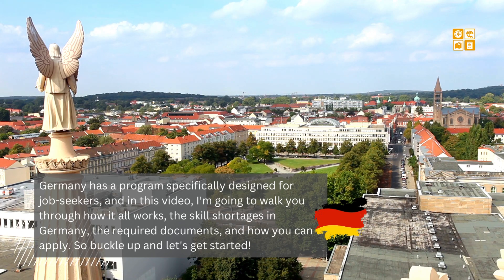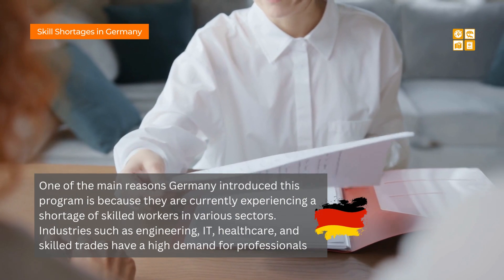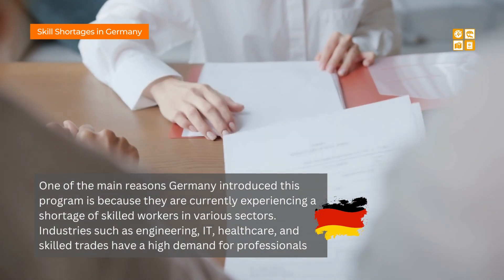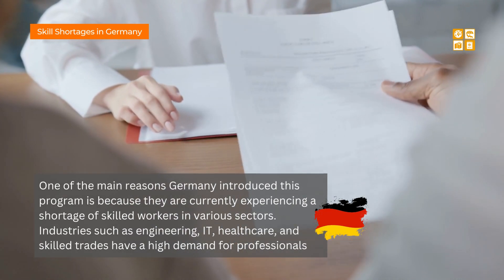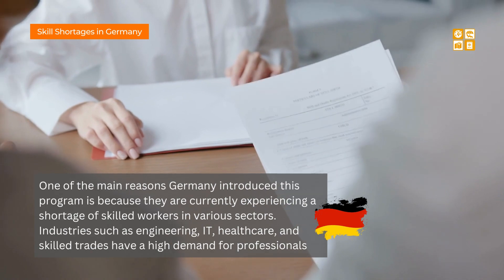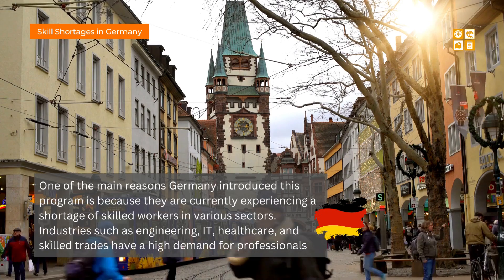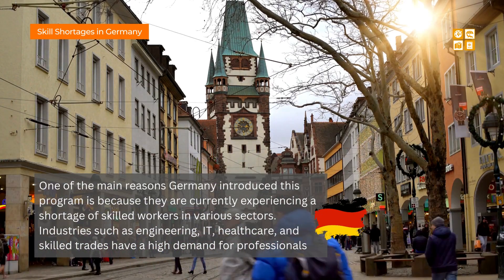Let's talk about skill shortages in Germany. One of the main reasons Germany introduced this program is because they are currently experiencing a shortage of skilled workers in various sectors. Industries such as engineering, IT, healthcare, and skilled trades have a high demand for professionals, so if you excel in any of these fields, you're in luck.